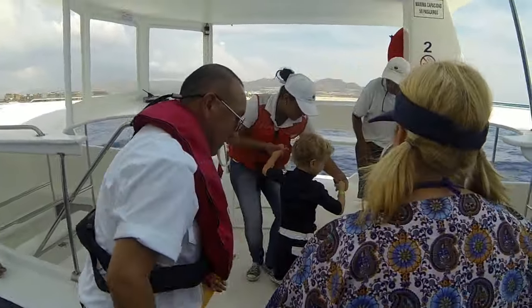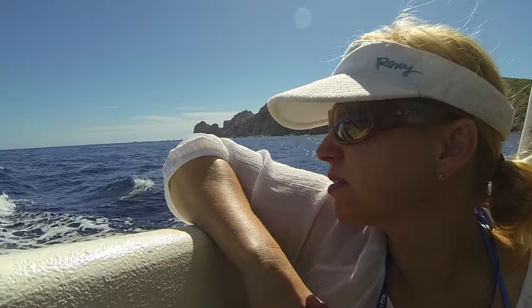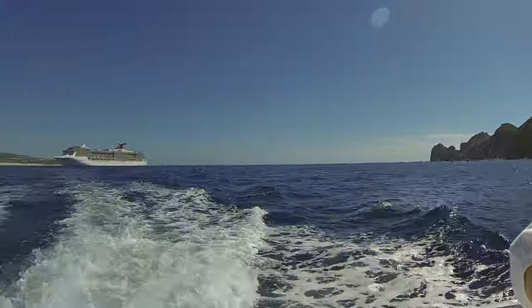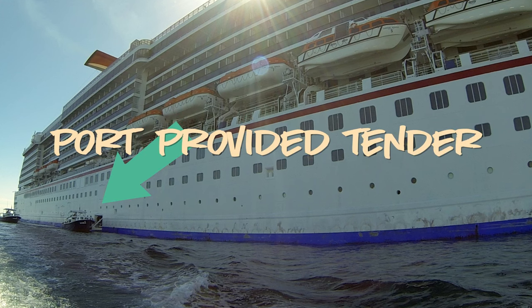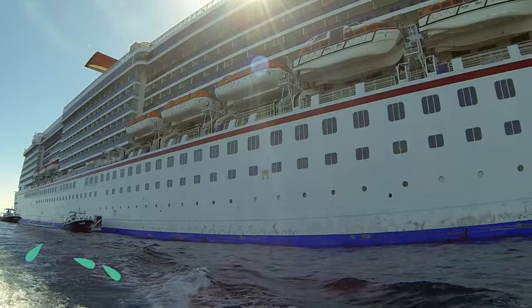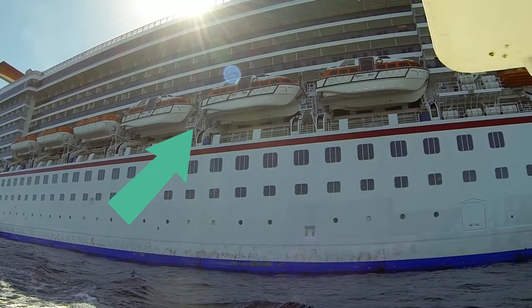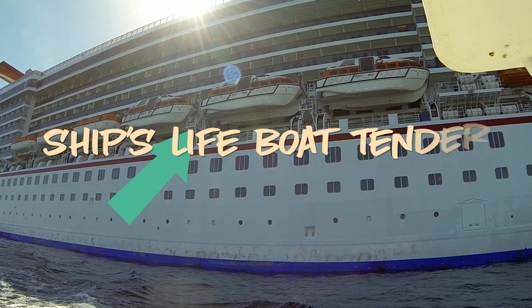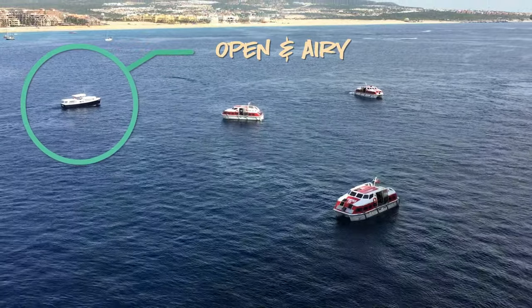There are two different ways a cruise ship can handle tendering. They can use their own lifeboats, or they can use boats provided by the port of entry. We have experienced both types of tender boats, and generally speaking, the cruise line lifeboats are much smaller, feel more cramped, and tend to lack fresh air. We generally prefer it when we have the opportunity to tender on a more open boat provided by the port.